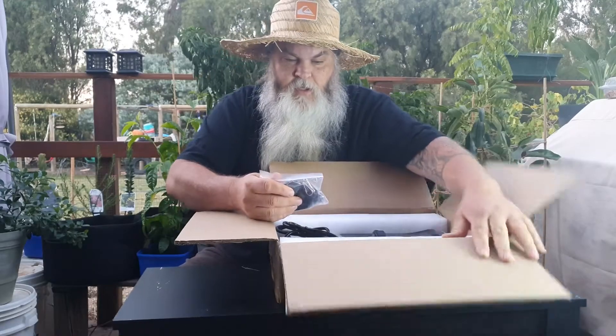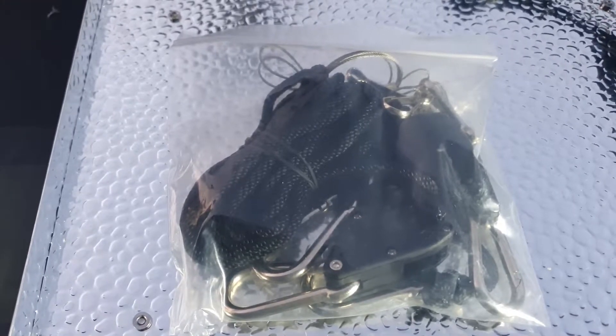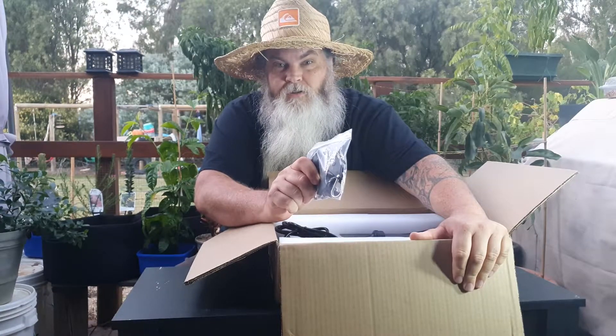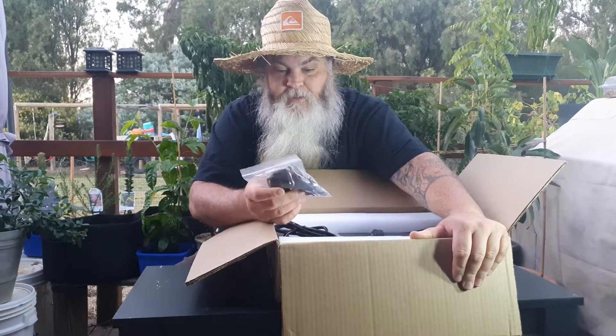So I don't know how to set this up. In the packet it comes with a hanging kit. I'm going to have this indoors and I'm not sure how to set it up. So if any of you have any suggestions and ideas, pop it down in the comments — give me some ideas on how I can set my grow light up with my grow mat on this table, because I've never done it before and it's really new to me. I'd appreciate some help.